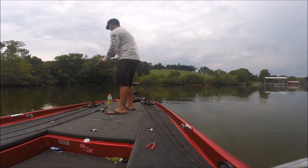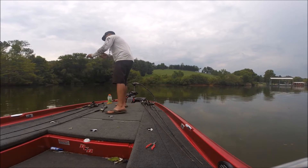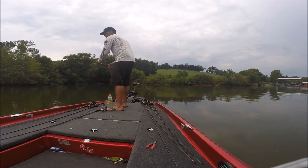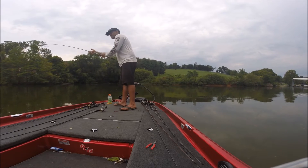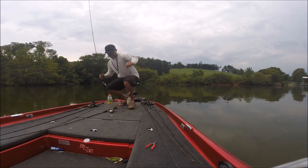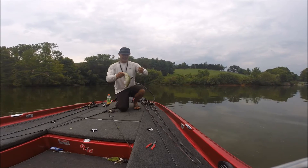I think he's back-hooked or something. He's just a small one, but he's back-hooked. When they get back-hooked like that, they feel like giants. Get over here. Not that small — taking all that torque.